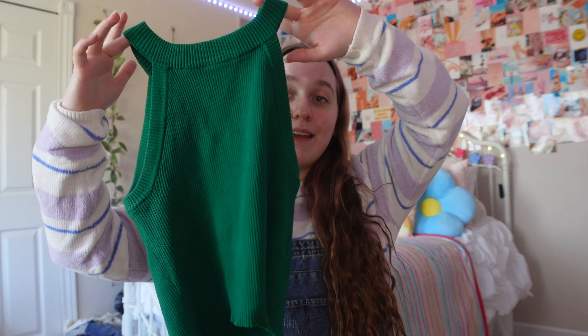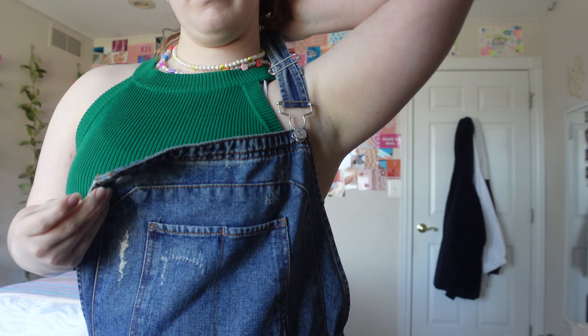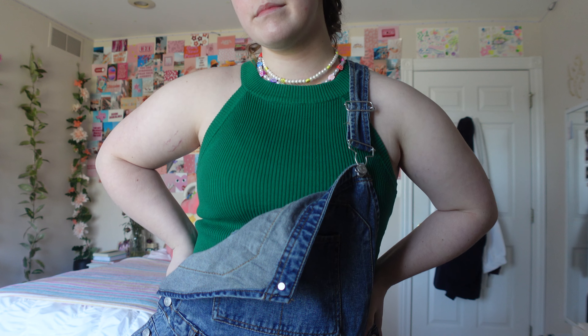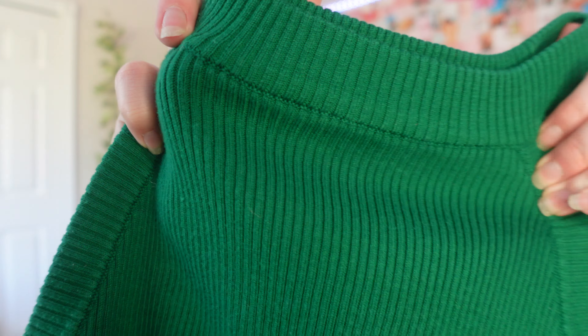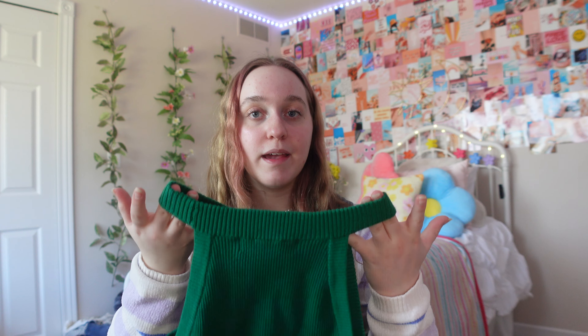Next up is something that I actually love to pair with the overalls, which is this green tank top from Forever 21 — but I thrifted it. It's more of like a foresty or emerald green and it's like a cute little halter-type tank top. It's also ribbed which I absolutely love. It's very plain and simple.